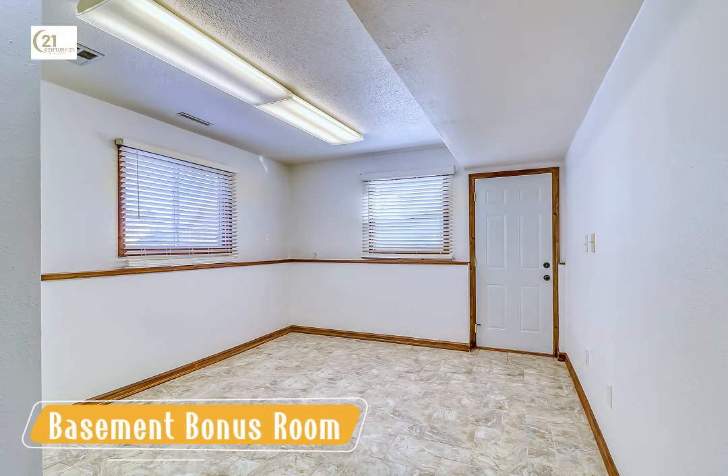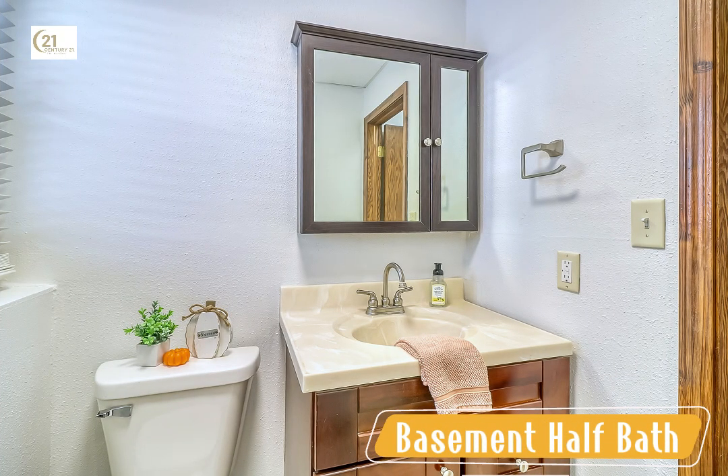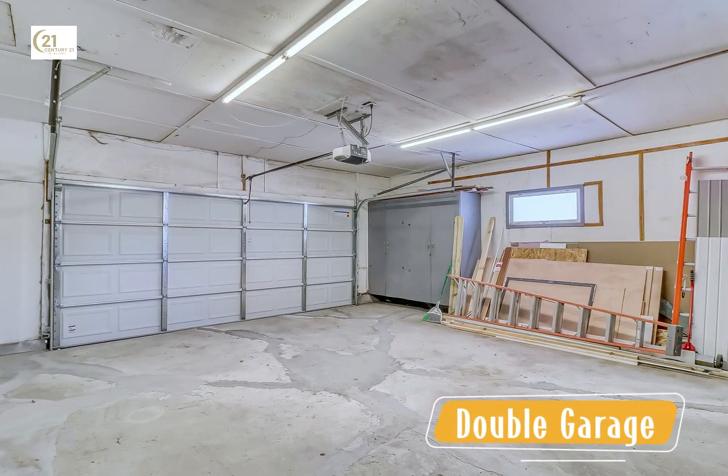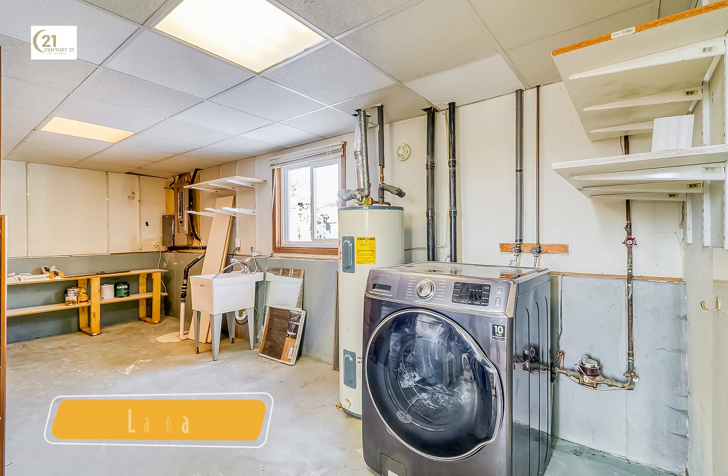There's also an additional bedroom, a bonus room, and a convenient half bath, making this level both practical and functional. Other highlights include an attached double garage and a bright, convenient laundry area. Every detail has been thoughtfully designed to ensure comfort and functionality for your everyday life.